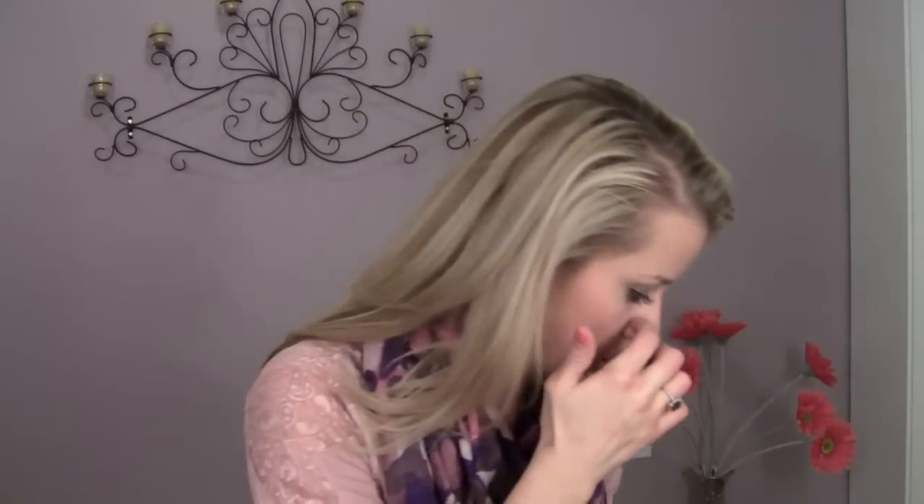Hey everybody, it's Lindsay and this is a haul. I wanted to show you a couple of things that I've picked up over the past few days from TJ Maxx and HomeGoods. I'll start off with TJ Maxx first because they are clothes. I went a couple of days last week before my girlfriend Rachel got married, so I needed something to wear to her rehearsal dinner. I went to TJ Maxx just looking around and found some really cute things. I'll show you the outfit.